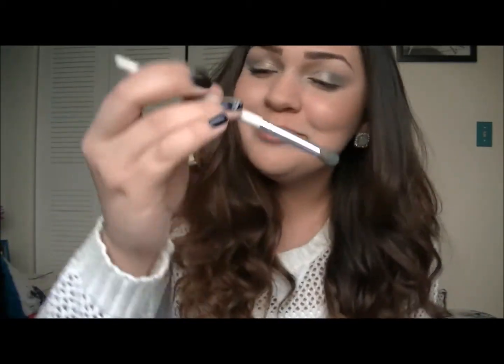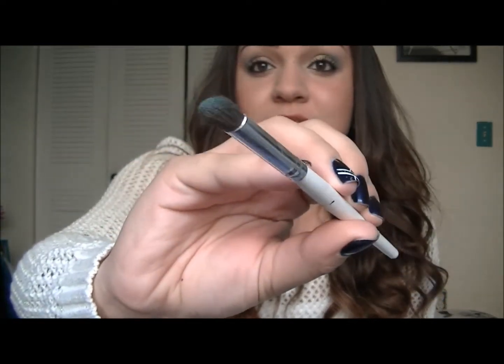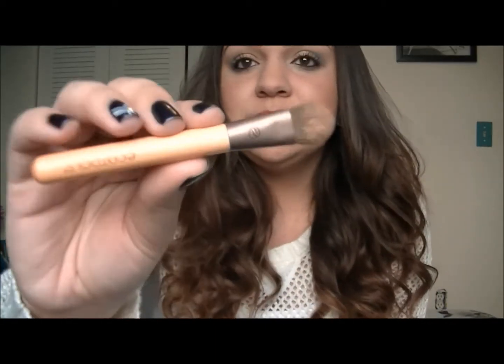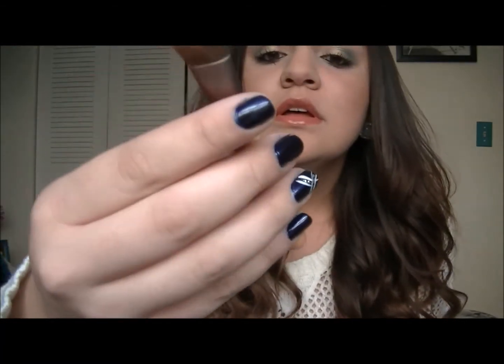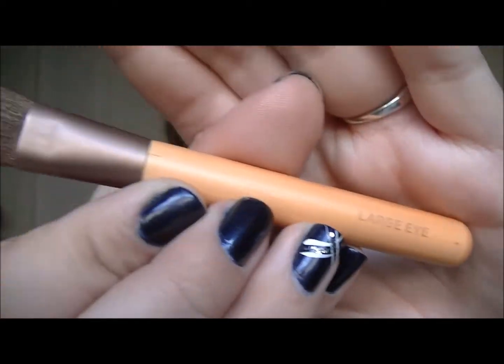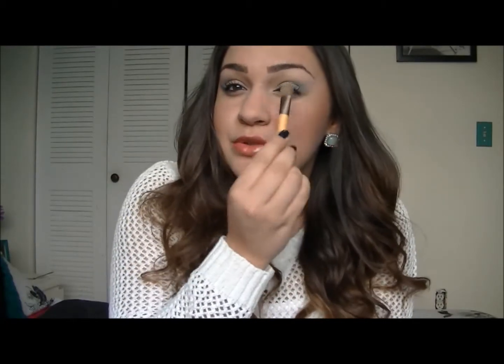Next for eyes, I've been loving the e.l.f. Blending Eye Brush. These are only a dollar. It's a really good brush because it blends out my crease color really well and leaves it really seamless. I love it. The next brush I've been loving is the EcoTools Large Eye Brush. I like to use this brush to pat on my lid color because it's really big, so I just do like three pats and it leaves the color really awesome.